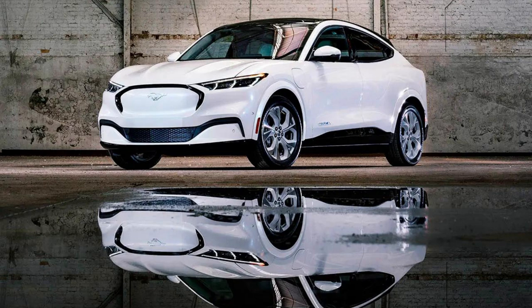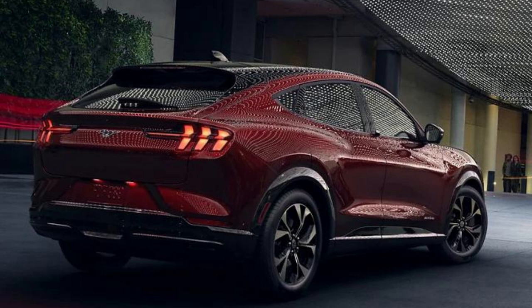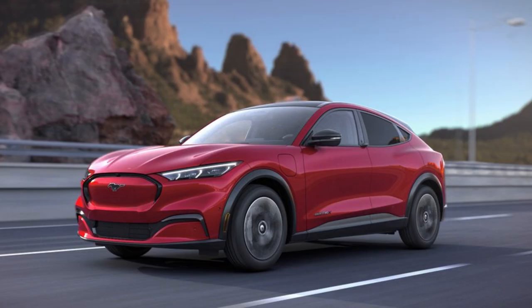The Ford Mustang Mach-E GT Performance Edition takes style to the next level, with sleek gloss black wheels and black badging for a powerful look. All models now feature an impressive panoramic glass roof as standard equipment, plus stylish new color options in Carbonized Gray Metallic and Vapor Blue Metallic. An iconic ride just got even more stunning.